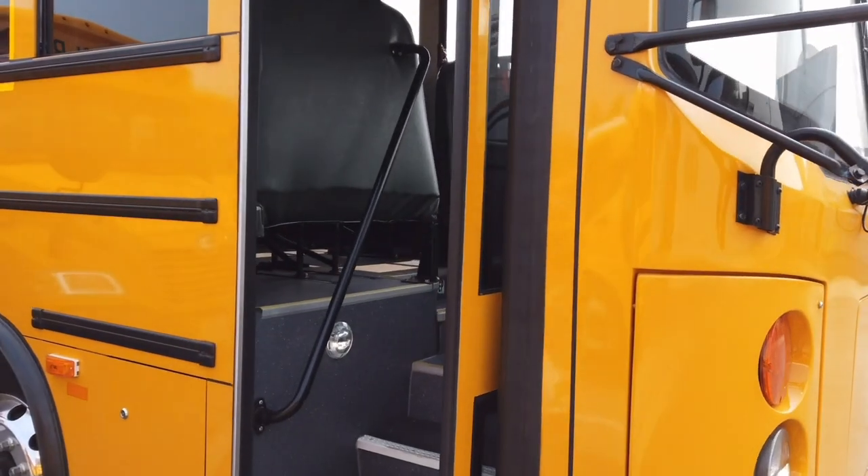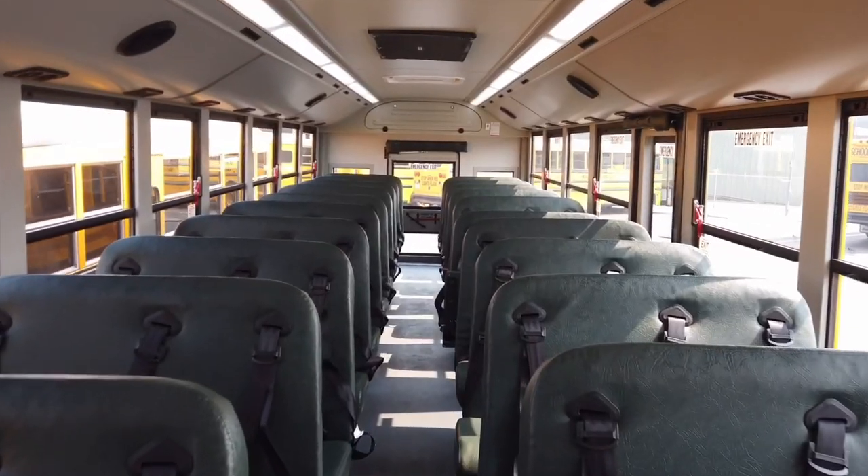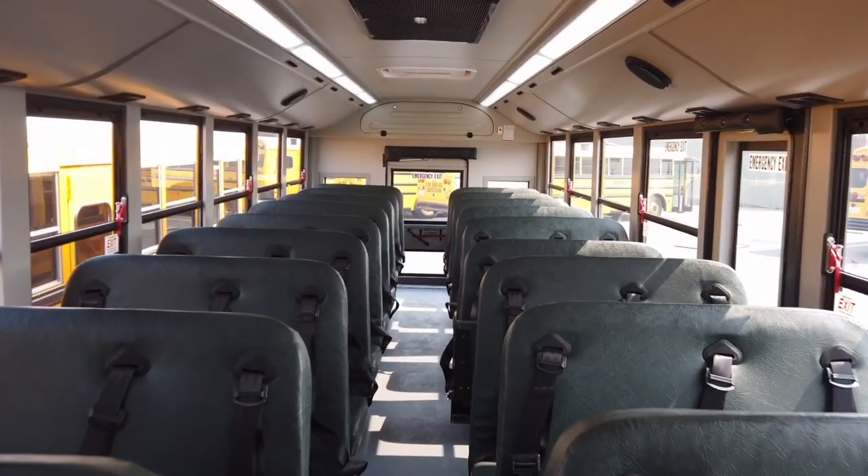Because the BEAST is purpose-built, we offer a wider aisle and entry doors, and are able to maximize interior space creating a more comfortable ride, and seating for up to 90 students.